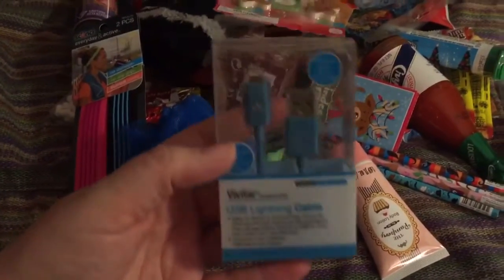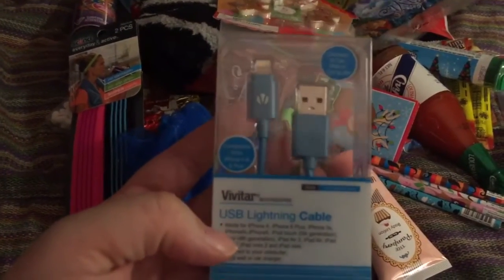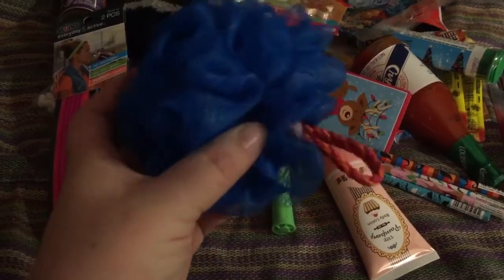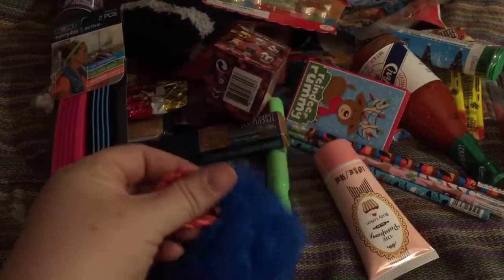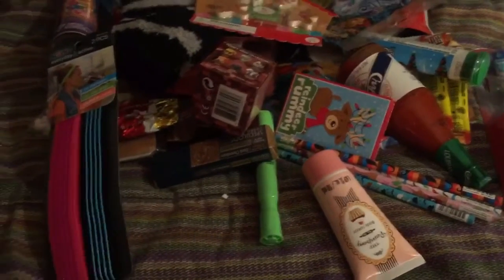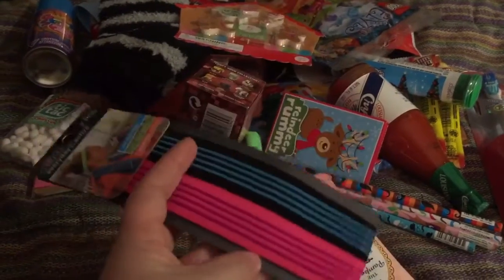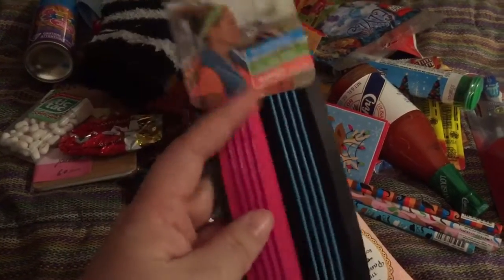I found this at Target or Walmart — she has an extra charger for her phone. I found this at Walmart — she has an extra loofah for the bath and blue is her favorite color. I picked these up from Walmart — they're good for when she does her martial arts, she likes these headbands and they don't slip off her head.